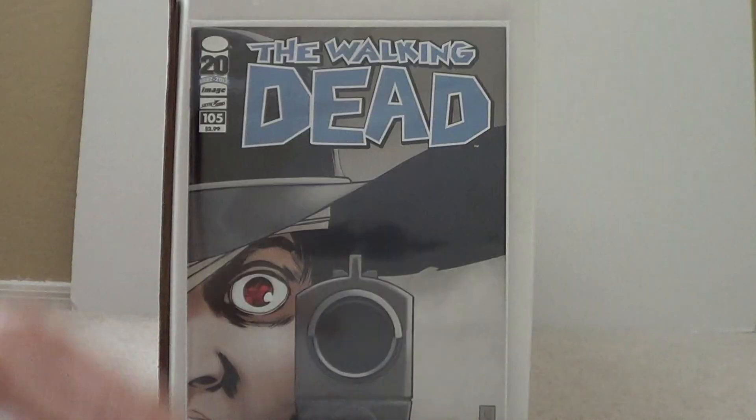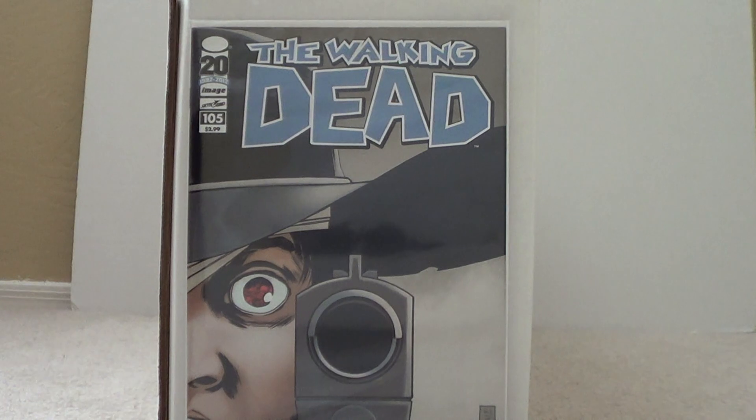And then I got Walking Dead number 105 — another cool Walking Dead cover. This is my first single issue of The Walking Dead; trying to collect as many as I can.